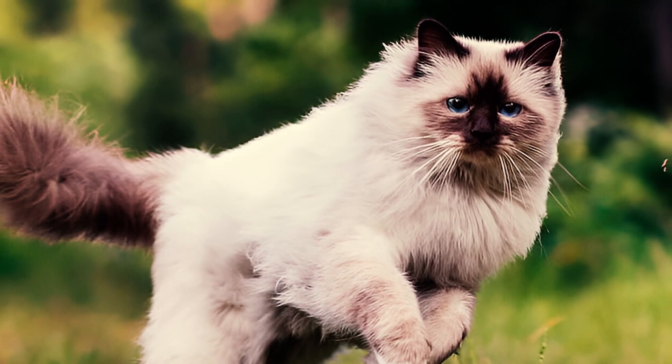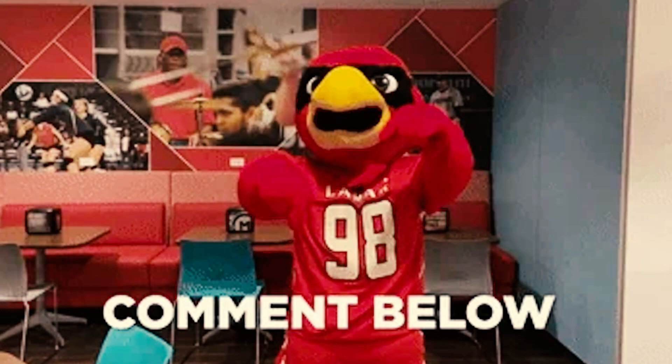Alright guys, which of these Himalayan cat facts surprised you the most? Please let us know in the comments below. Thanks for watching!